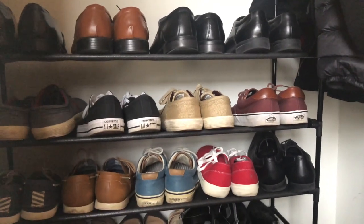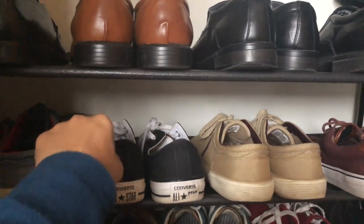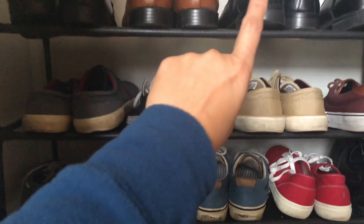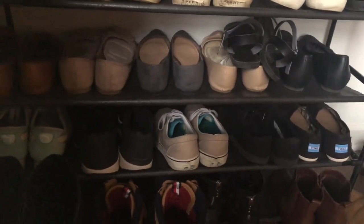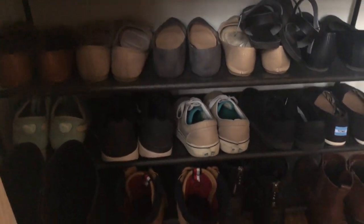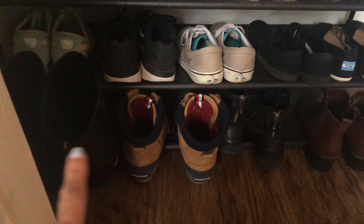I got this shoe rack from Bed Bath and Beyond. On the top shelves my hubby keeps all his formal wear, casual wear, and all of his shoes. Underneath that I keep all of my shoes, and at the bottom a few pairs of my daughter's shoes.